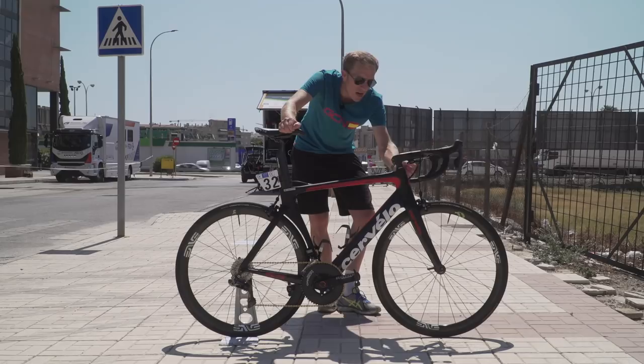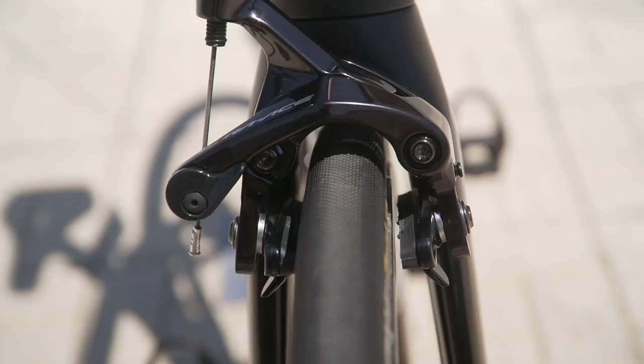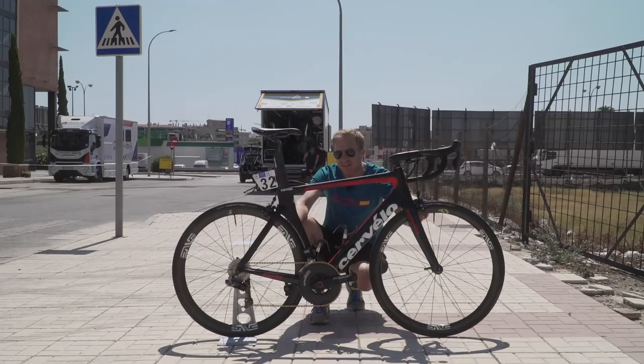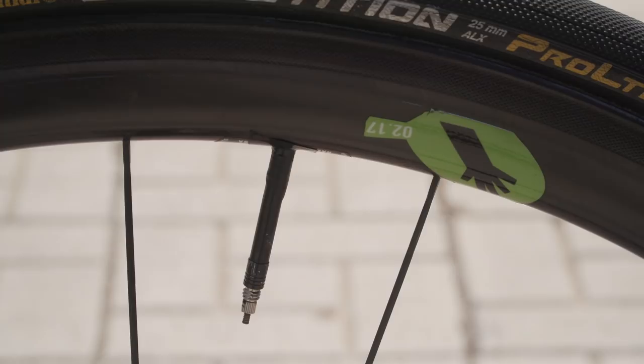Braking is provided by Shimano Dura-Ace 9100 model calipers, and those brakes are stopping a pair of Envy 3.4 wheels — tubular, of course — shod with a pair of the Continental Competition Pro Limited tires, which come in a 25 millimeter width. These tires are actually fitted with a latex inner tube, just saving a little bit of weight, obviously requiring inflating daily. Interestingly, he's got a pretty long valve extender on the rear wheel, so it's certainly a bit longer than normal, held in place with a little bit of tape, because once those valves start to rattle it can be pretty irritating.